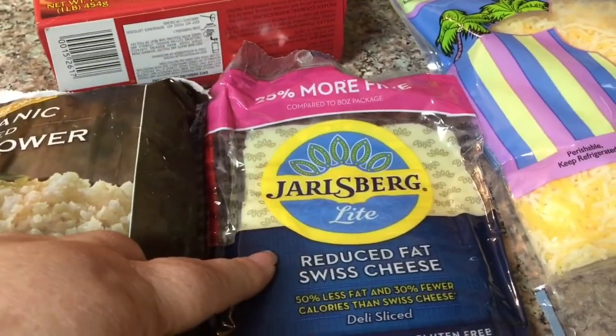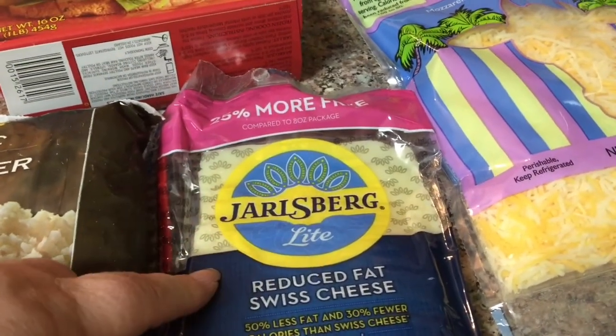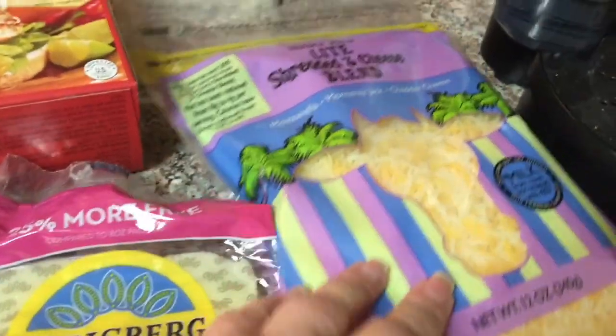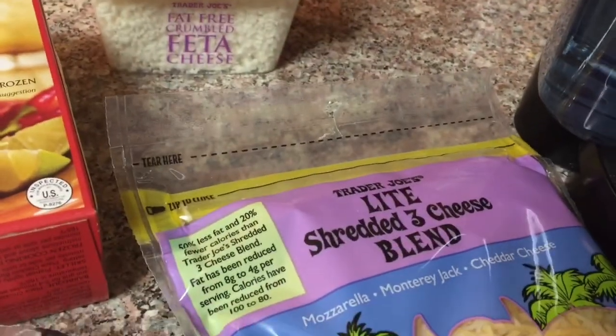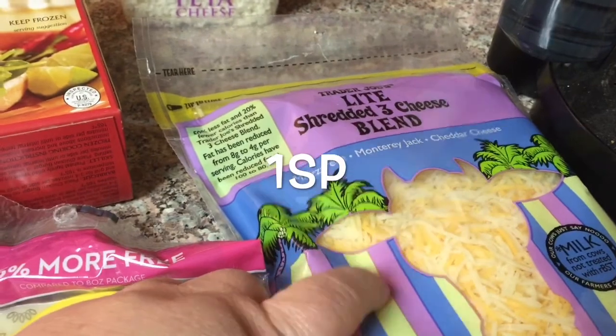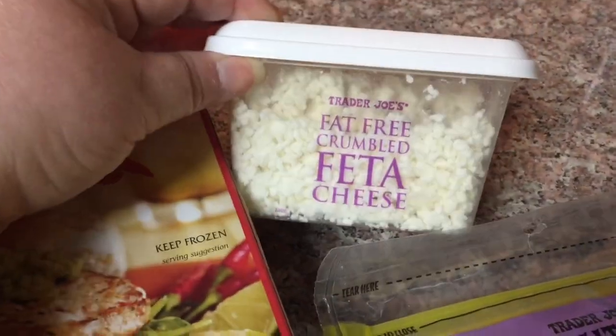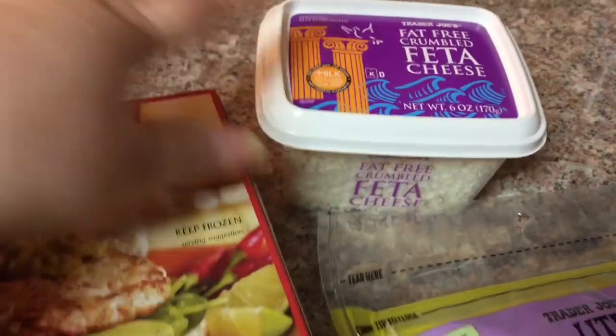Some of the light Jarlsberg — I feel like it's one point per slice; if it's different I'll have it here. And I got some of the light three-cheese blend, I'll put that on here because I don't know. Got some of the fat-free feta because Julie is always eating it, so I thought I would try that.